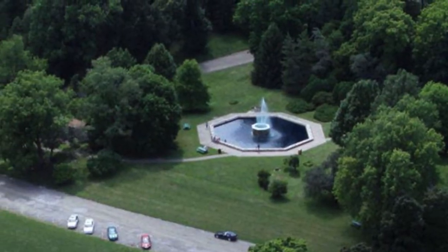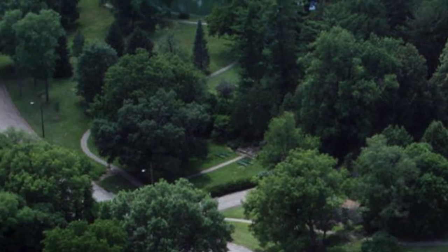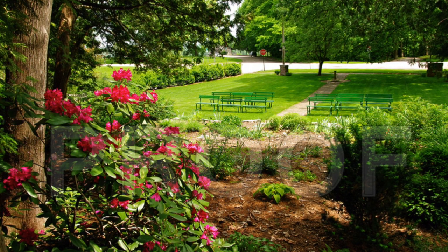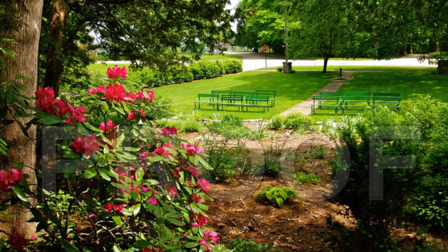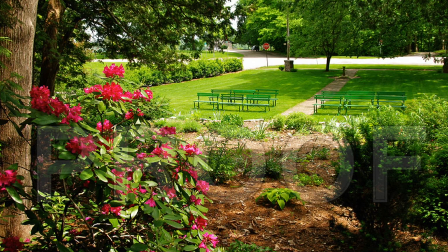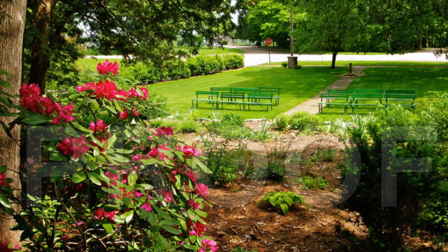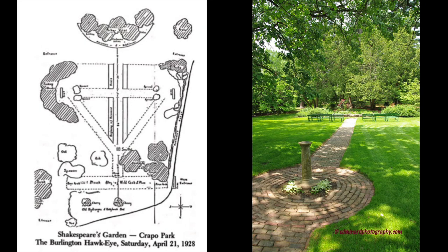We leave the fountain in Crapo Park, moving toward the south, toward the Shakespeare Gardens. The Shakespeare Garden contains almost every flower named in Shakespeare's works. An ivy sprig was taken from Shakespeare's grave in England and replanted here in this park. Dedicated in 1928, the garden was created and designed by the ladies of the Shakespeare Club.